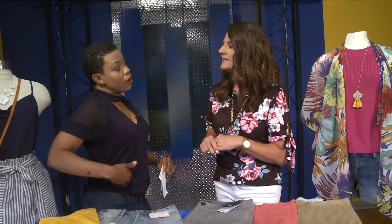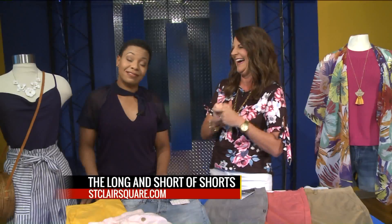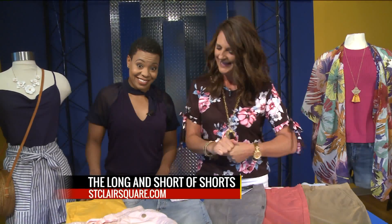A nice hem length. If you want, you might want to go with a four-inch inseam — the inseam, not from the waist. That would be bad.